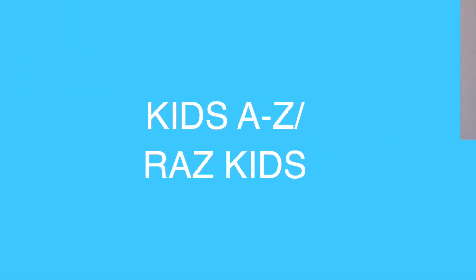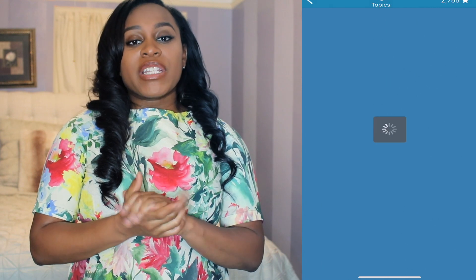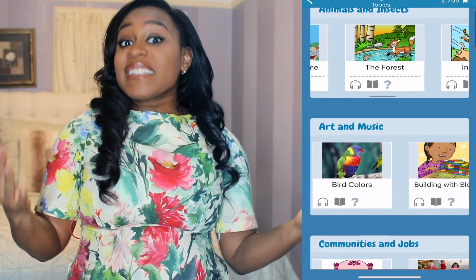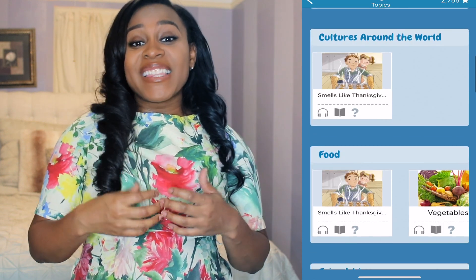On to the next app: Kids A to Z. Now if you are a subscriber of mine, then you have probably heard me mention this app a bunch of times. I really love this app when it comes to reading for kids because there are hundreds if not thousands of books on this app for the children to read. They have a section called the reading room where you can choose things between subject, interest, and there is a Spanish section.